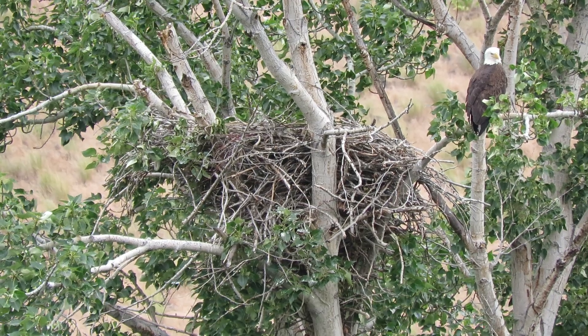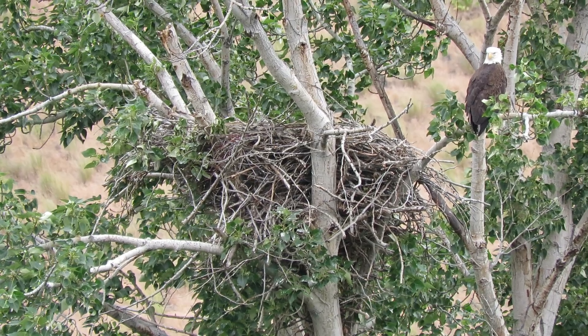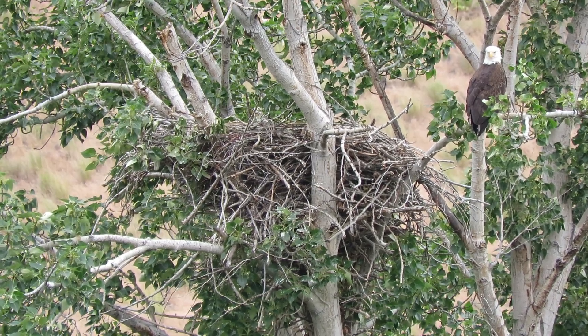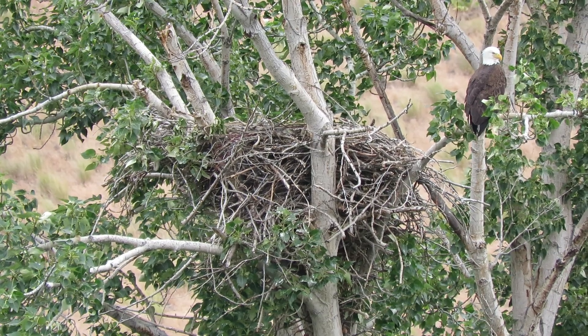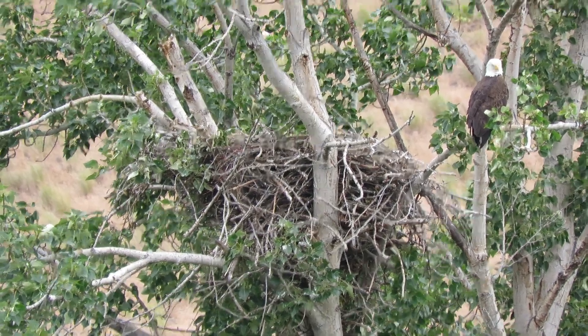Well, we got one in there anyway. It's kind of taking it easy — probably well fed, so we'll keep an eye on them. We're going to make the rounds today and then head for the house. That's what's going on in our eagle nest.